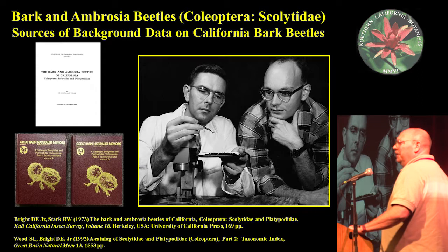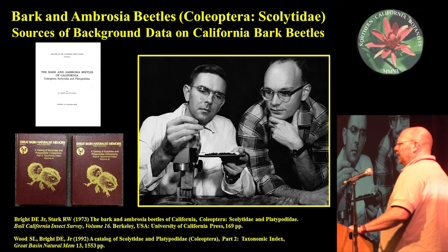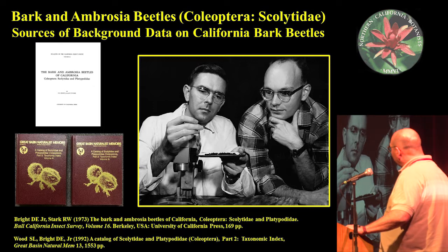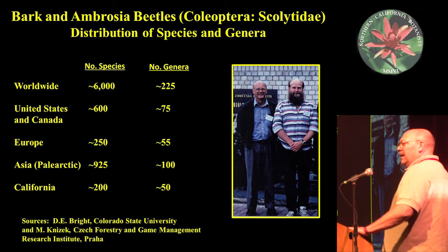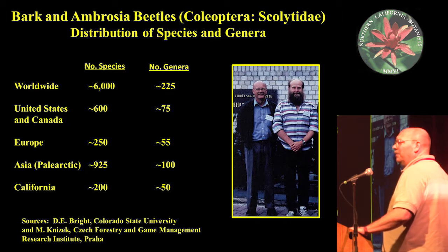After that period of federal involvement, we had a series of academic taxonomists from universities, particularly Stephen Wood and Don Bright, who worked in the latter part of the 20th century to characterize bark beetles throughout the world. Bright's thesis was done at UC Berkeley and published in 1973 by UC Press. In that thesis, Don figured out we had somewhere around 200 different species of bark beetles in California representing about 50 genera, of which about 90 were on pine trees. That number of 200 is about a third of what we have in the United States and Canada.